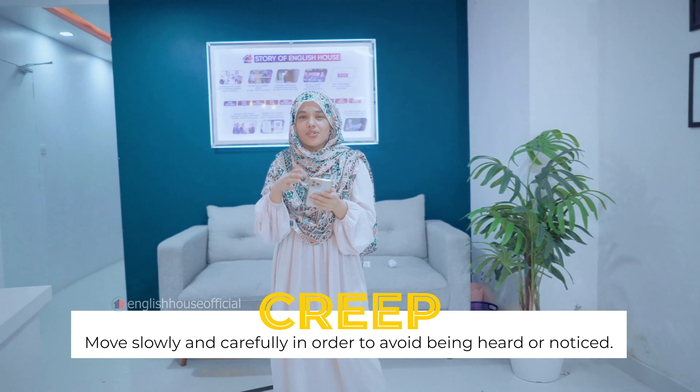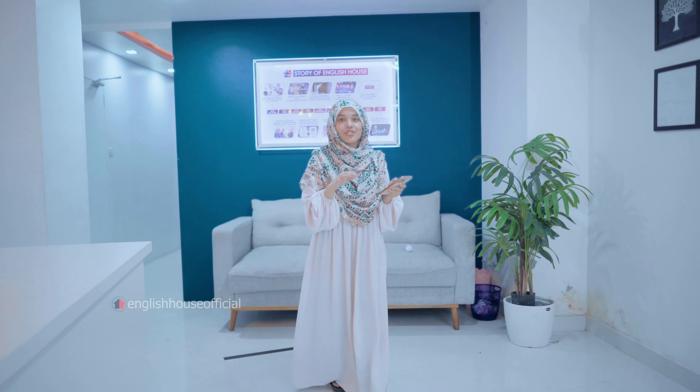Hello everyone, it's me Fatima Hoda Bedi and welcome back to another video. In this video I'm going to teach you guys a few different ways to describe movement.